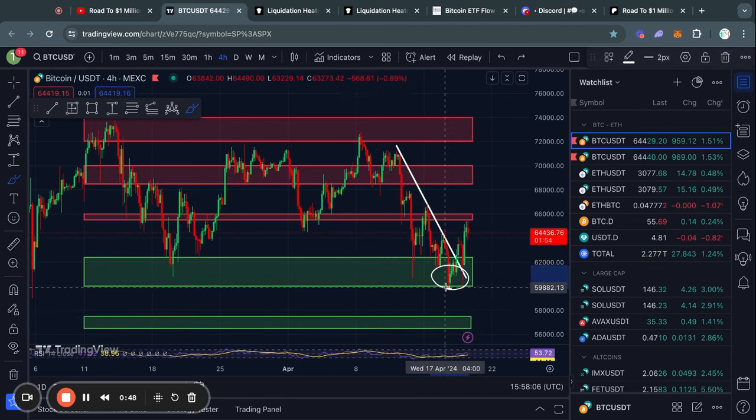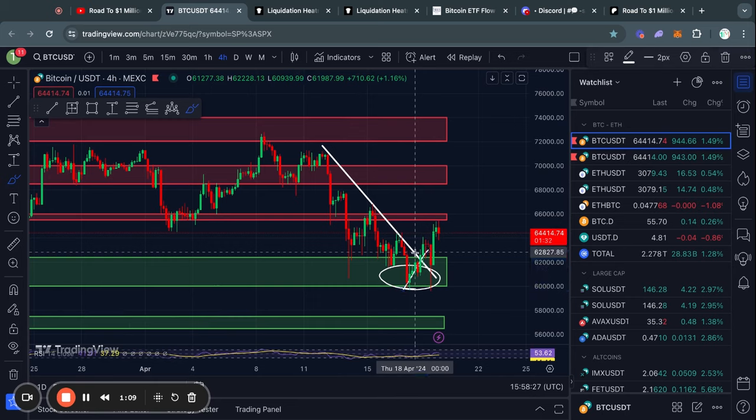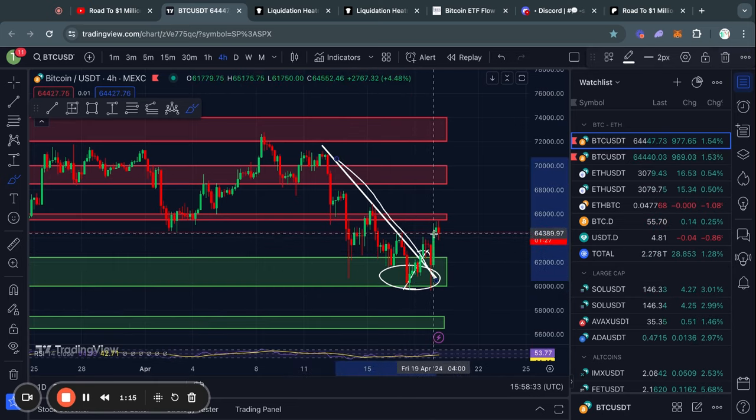As soon as I saw this candle right here, I posted a video saying we held the support level in the short term. And in fact, we did break through this downward sloping trend line right here and have been breaking out to the upside ever since.